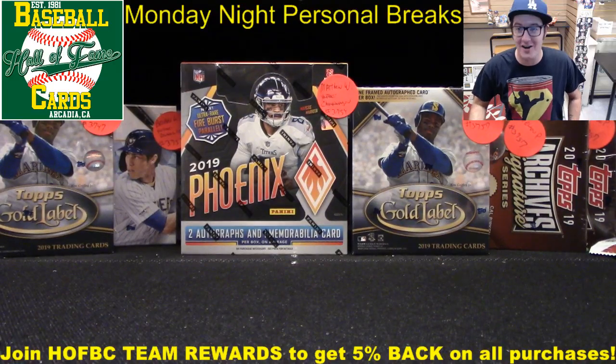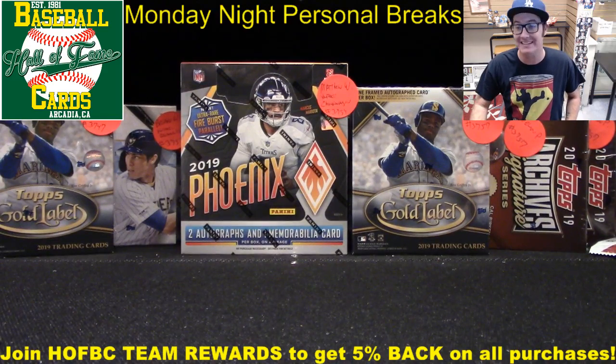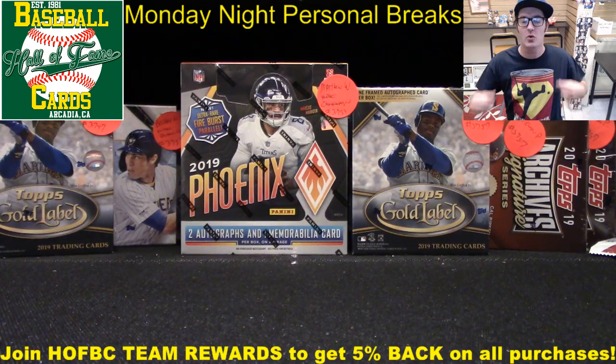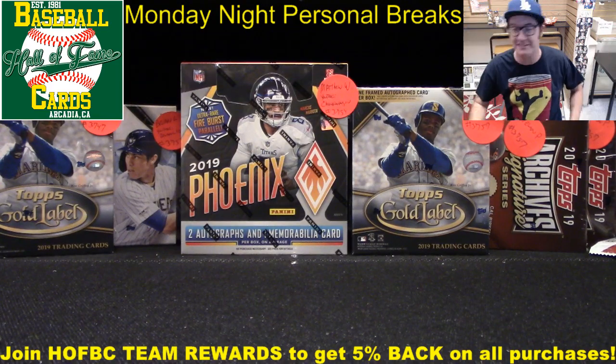And we are back. What's up, Hall of Famers? Card Shop Eric here, back live at Hall of Fame Baseball Cards in Arcadia, California. Kicking off episode number 17, thanks to you guys — episode number 17 of our Monday night personal break series. Tonight it's just me, no Card Shop Matt tonight.